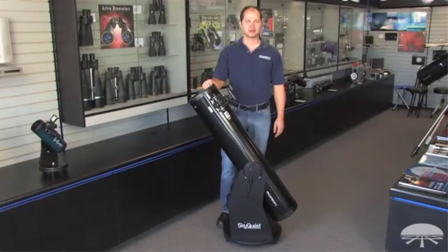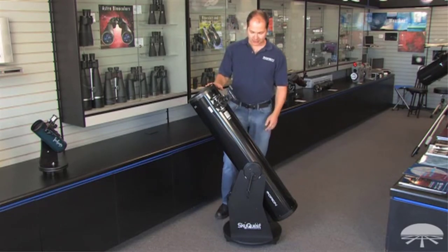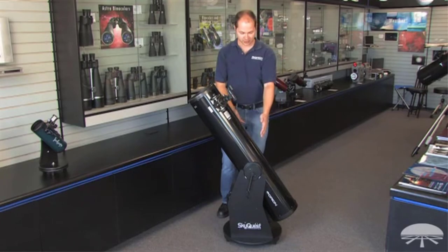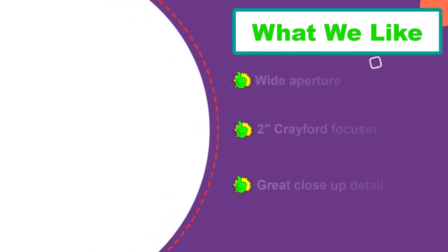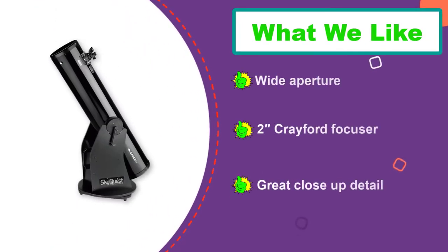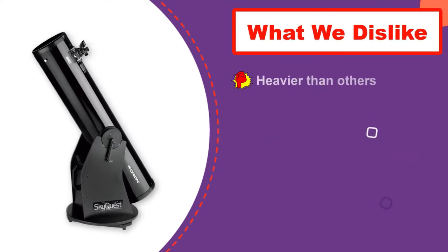The Orion SkyQuest XT8 is a more expensive model, ideal for a serious amateur astronomer looking for a lifetime investment. Weighing in at 29.3 pounds, it is better suited for packing into a car rather than into a backpack. Despite its weight, we found it to be extremely easy to set up. It has a very stable Dobsonian base which keeps the optical tube well balanced.